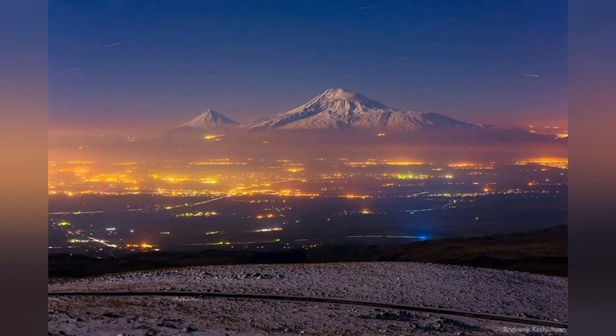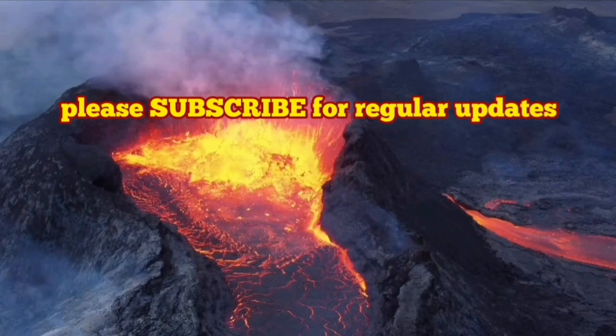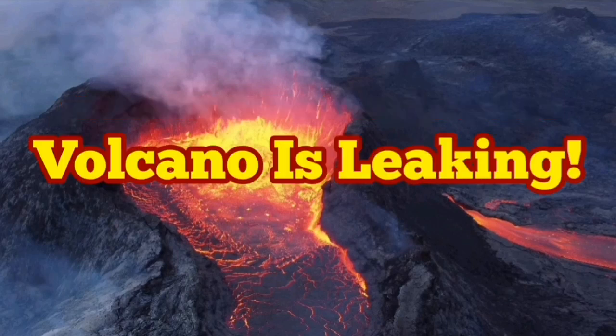It is Mount Ararat — the Little Ararat and the Big Ararat — at the boundary between Iran, Armenia, and Turkey. As you can see, the Little Ararat is a parasitic cone of the Big Ararat, which is the main cone. So this is normal.